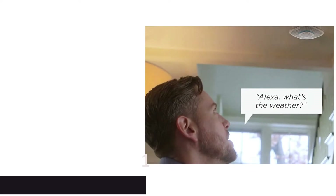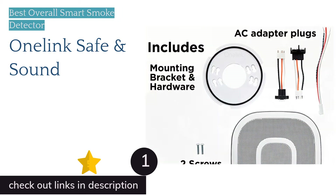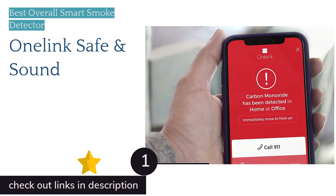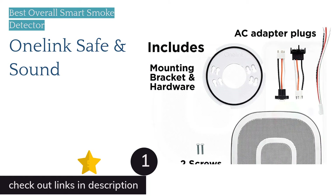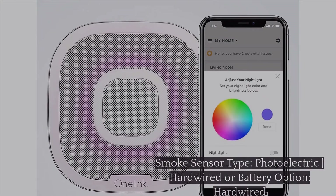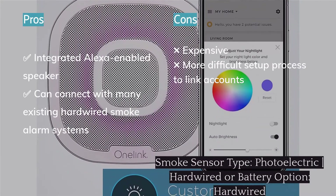The first product on our list is the Onelink Safe & Sound. The Onelink Safe & Sound is the smoke detector that does it all. In addition to being a photoelectric smoke detector, it is also outfitted with an integrated carbon monoxide sensor, speaker system, and the Alexa voice assistant built right in. It can be linked to various music streaming services like Spotify, Pandora, or iHeartRadio, as well as your Amazon Alexa account.